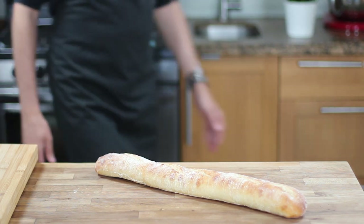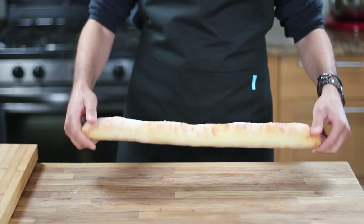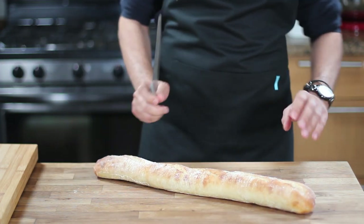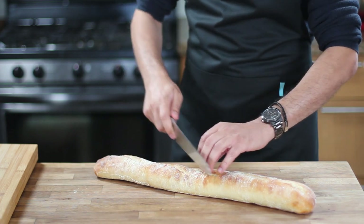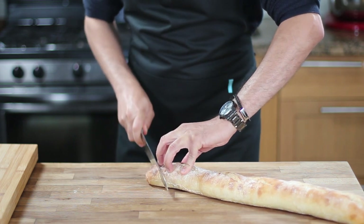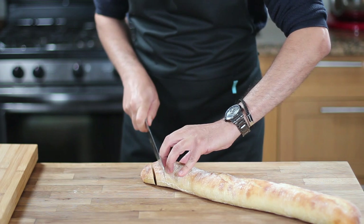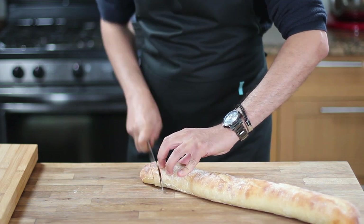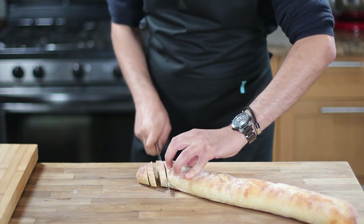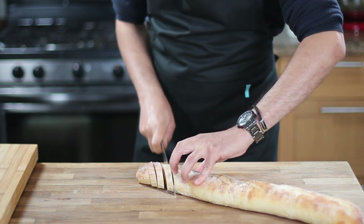One important element to include on a cheese board is a delicious baguette. A Parisian-style baguette baked on a stone and made with authentic European starters is a perfect choice. This baguette has a crispy golden crust and a moist, airy interior thanks to its long fermentation process. It's made with just six simple ingredients and has a fully developed flavor. Slice the baguette with a serrated knife and serve it with your cheese board so guests can easily grab a piece and enjoy it with their favorite cheeses.